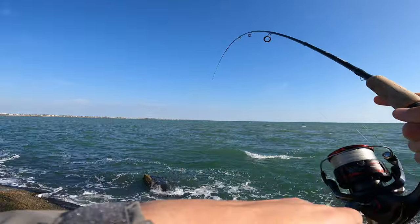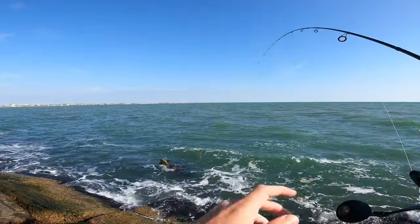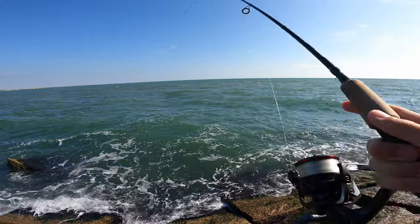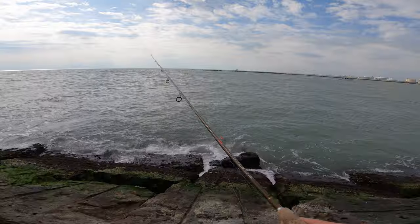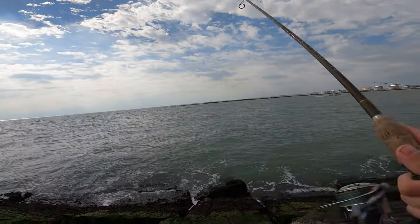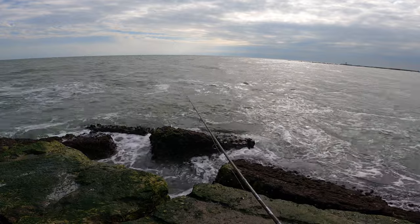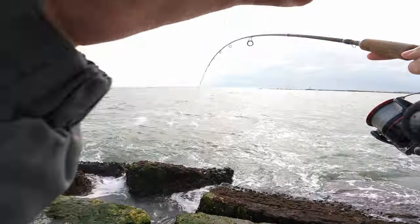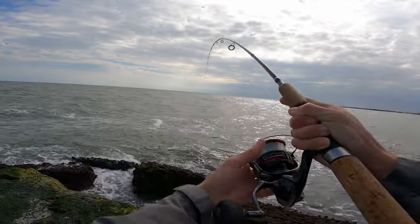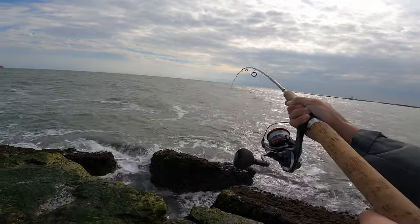Oh my god, that's something big! Oh shoot, that's a huge sheepshead — no way! That is huge. He came off. Got one — nice, let's go! No dude, I cannot catch a fish. Oh my god, that's a big fish, that's a big fish!